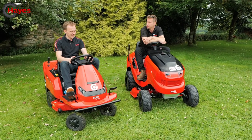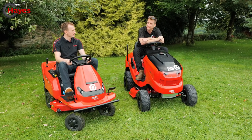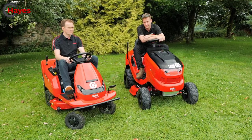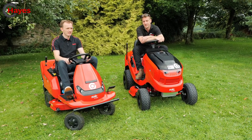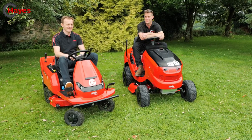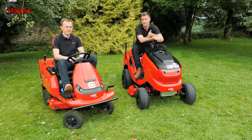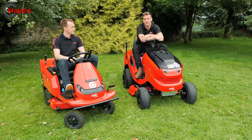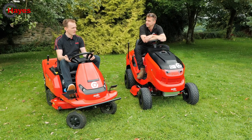On a full charge the battery rider can do up to 6,000 square meters or two to two and a half hours of use. The petrol machine on a tank of fuel will do about an acre, maybe a little bit more. Obviously it depends how you're driving — just like fuel consumption in a car varies by driver, mowers are the same. With battery machinery there are also variables like thick, wet, or long grass that affect runtime.